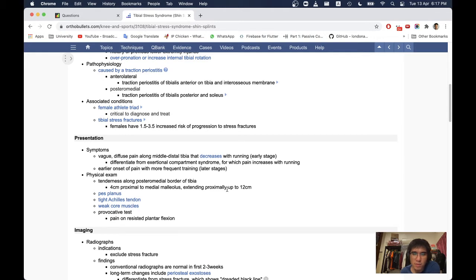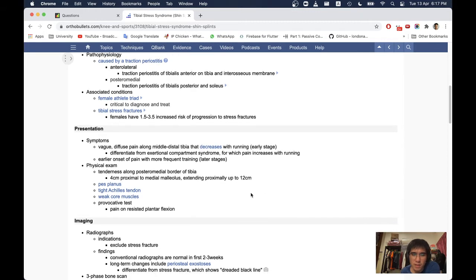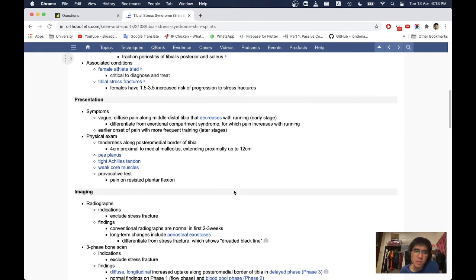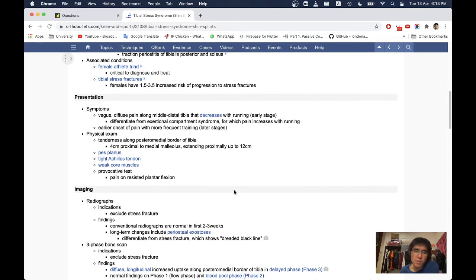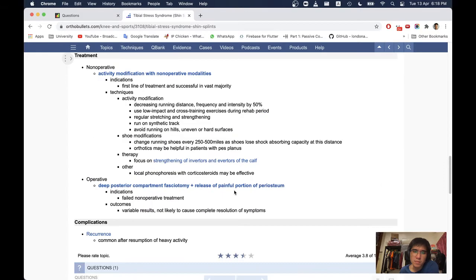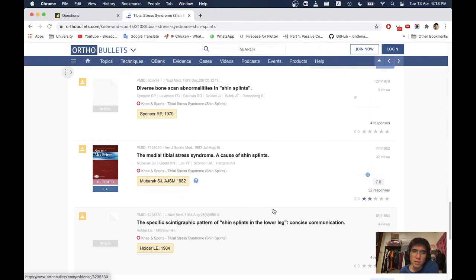Differentiate from exertional compartment syndrome, for which pain increases with running. Physical exam: tenderness along the posterior medial border of the tibia, extending approximately up to 12 cm proximal to the medial malleolus. Pes planus, tight Achilles tendon, and weak core muscles may be present. Provocative test: pain on resisted plantar flexion. This is a common condition in runners.